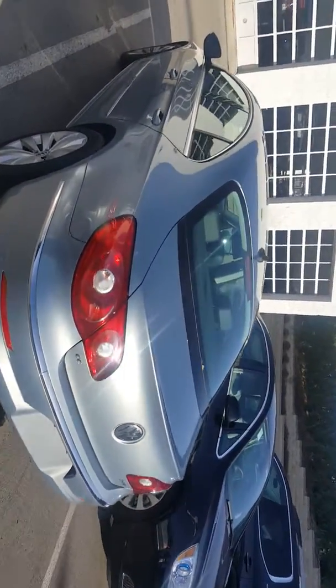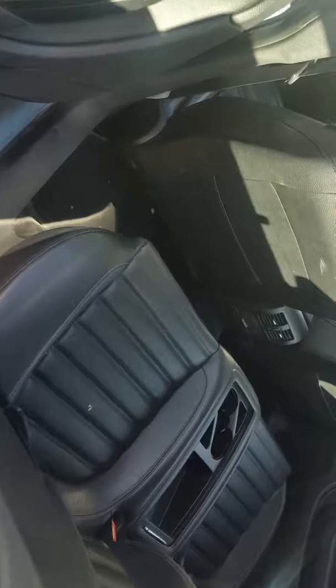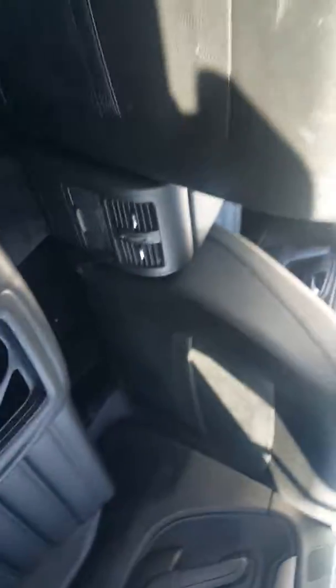This is a 2.0 turbo vehicle with a six-speed manual transmission and an ebony leather interior. As you can see, we have seating for four and a center console with cup holders, as well as a flip-down one as well. There are also vents in the back for your rear passengers.